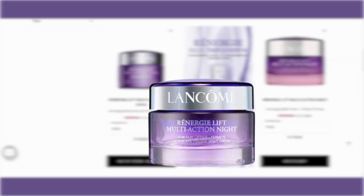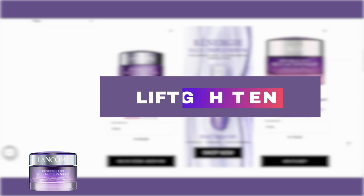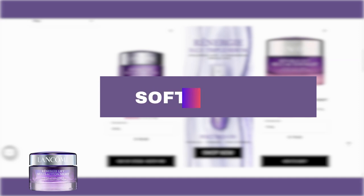Rénergie Lift Multi-Action Night Cream is a skin-tightening cream that visibly lifts and tightens all facial zones. This face moisturizer blends seamlessly into the skin for a refined, new softness overnight.